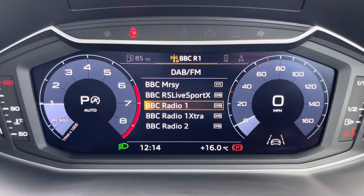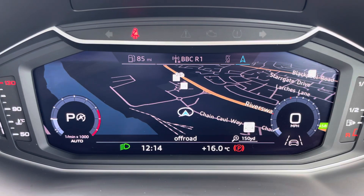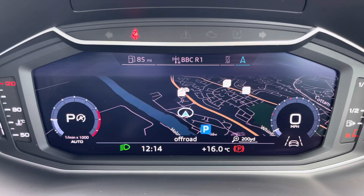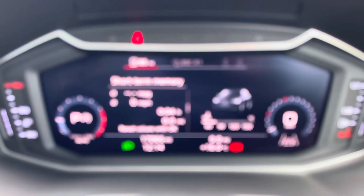One of the key interior features of this A1 is the optional Audi virtual cockpit display, where you can access useful displays such as satellite navigation and an onboard computer right ahead of you.